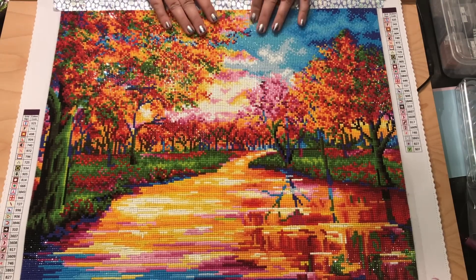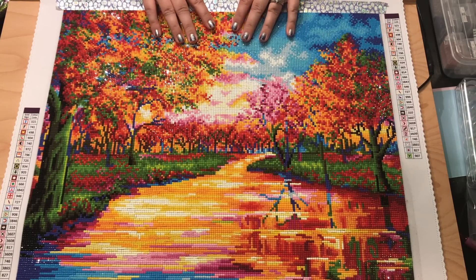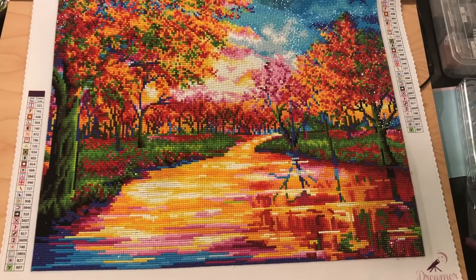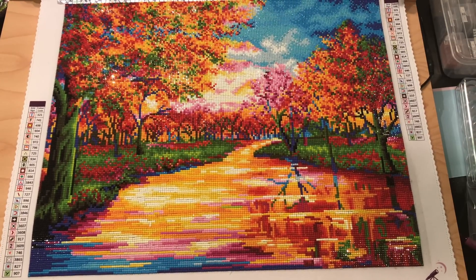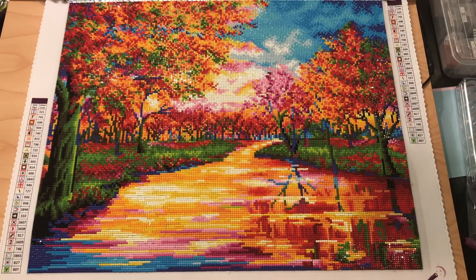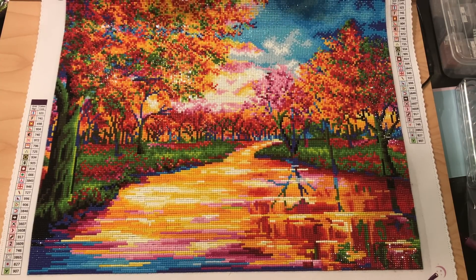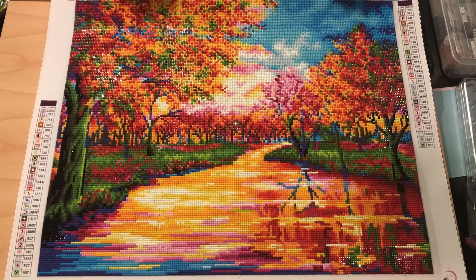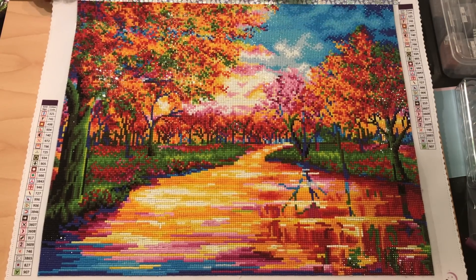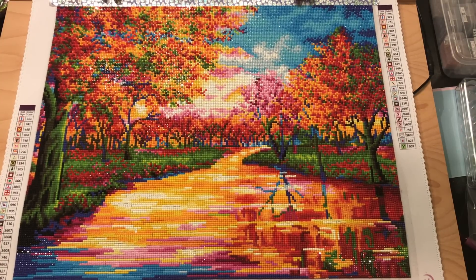Hey everyone, it's Jennifer with DP Addiction Adventures and it is time for a post-review. This is the beautiful 'When September Ends' by Dreamer Designs. I was asked to be an ambassador and I waited until there was some feedback on designs. I picked this one because my husband and I — our anniversary is in September and that's one of my favorite months. I just love the colors — blues, pinks, oranges, and greens — it just had a lot of different colors for the color palette.